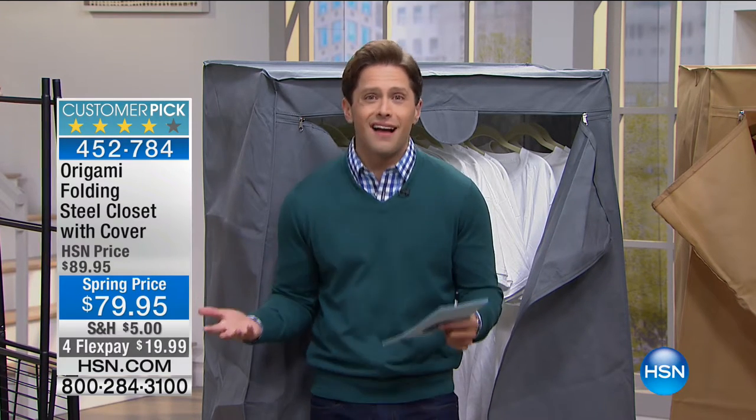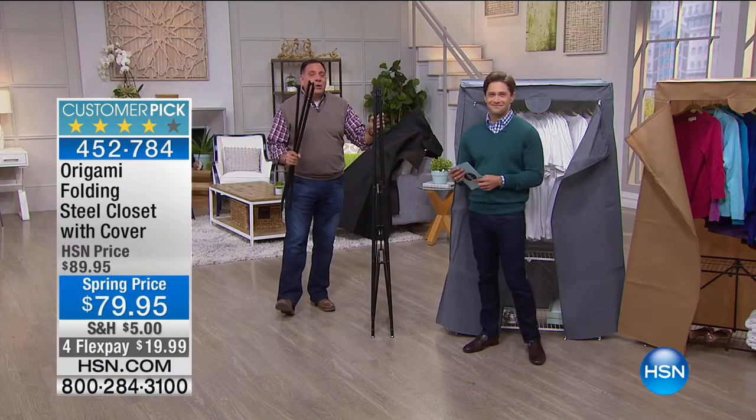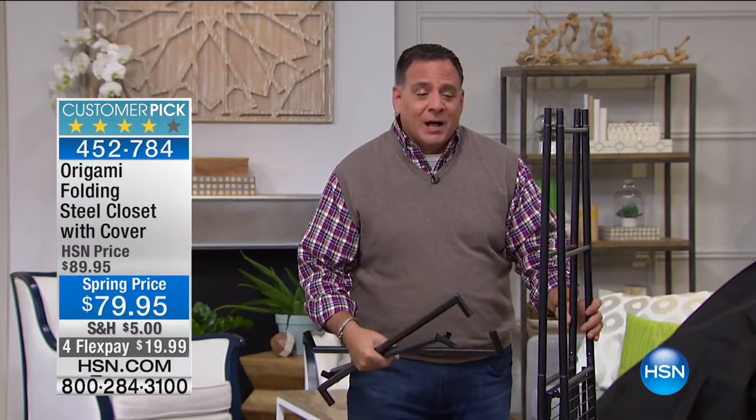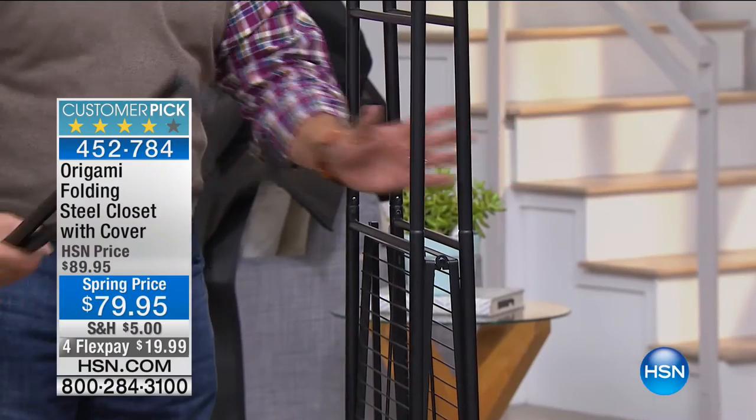Maybe you're like me and the guest bedroom closet is filled with my stuff because I buy too many clothes and keep everything. When grandma comes, she needs a closet — and I ain't giving up mine. I don't want to empty my closet. Notice how thin this is when you put it away — it will fit under a bed, it'll fit in another closet. The two top pieces will come off as well, but once I put them on I never took them off.